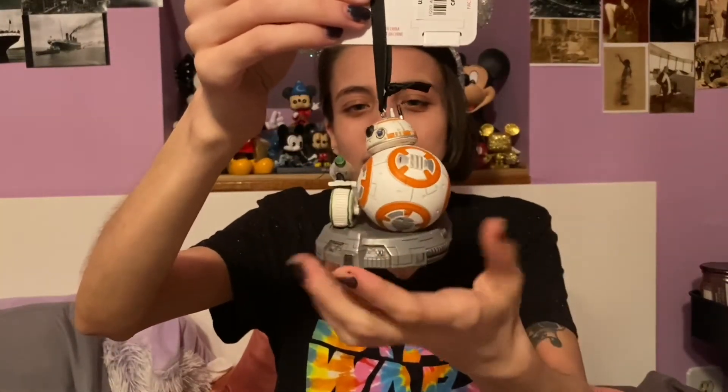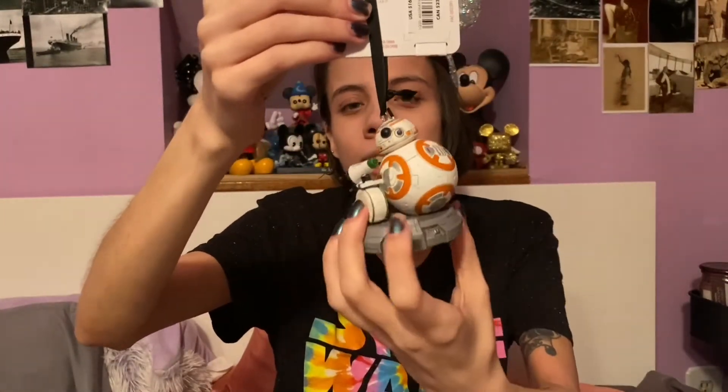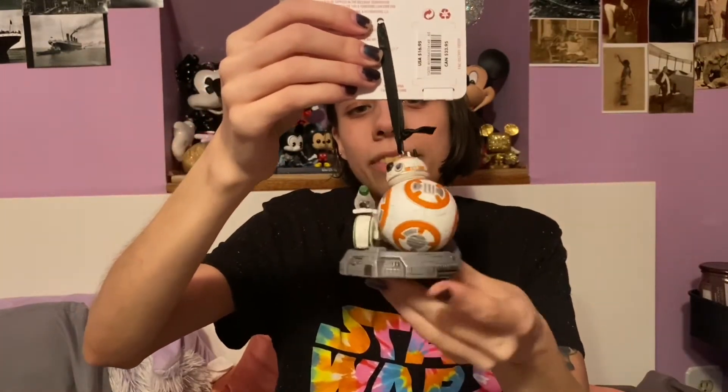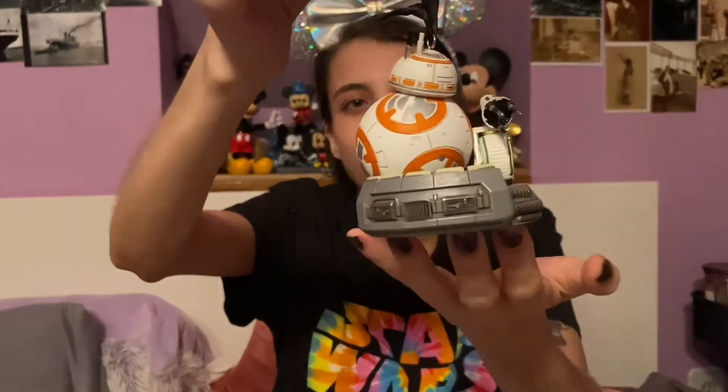We got this one with BB-8 and D-O from the Rise of Skywalker movie — BB-8 is from the other Star Wars movies too. They're just on like a metal platform. I love the droids so I obviously had to buy that.